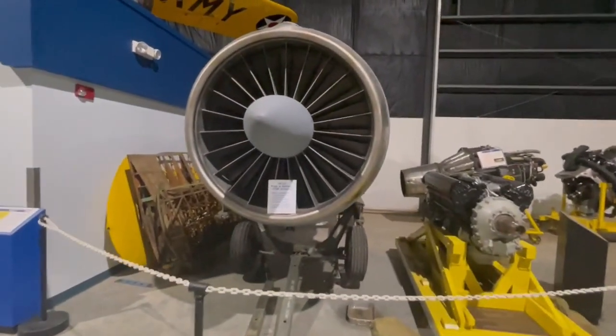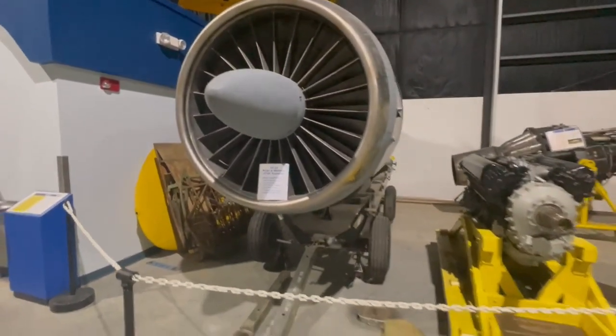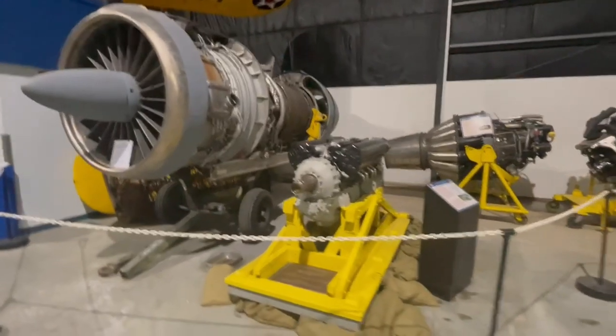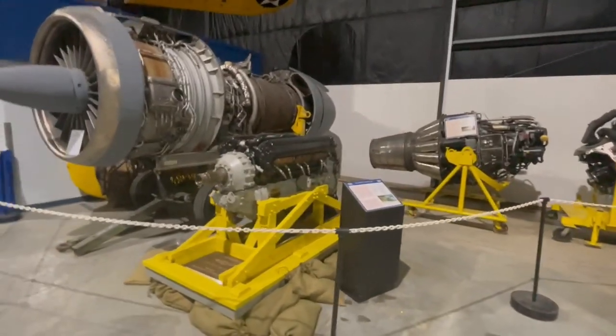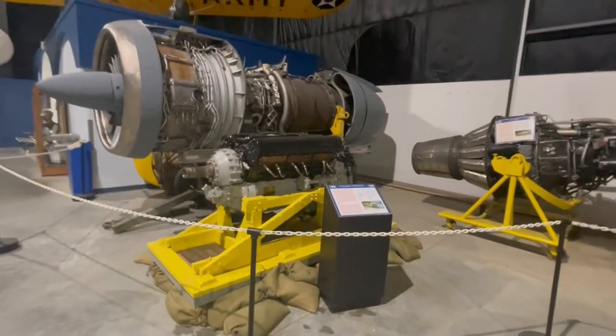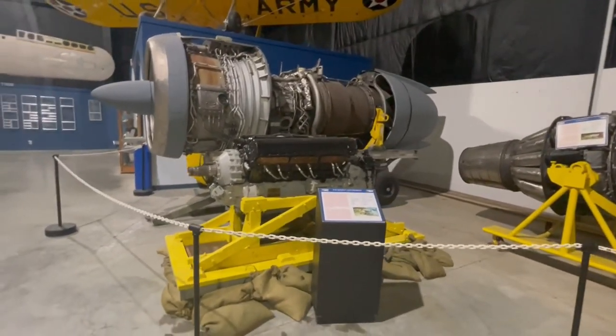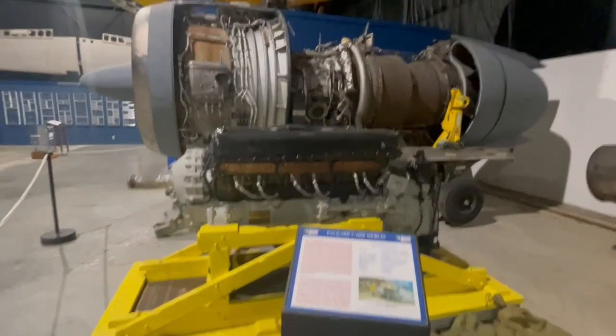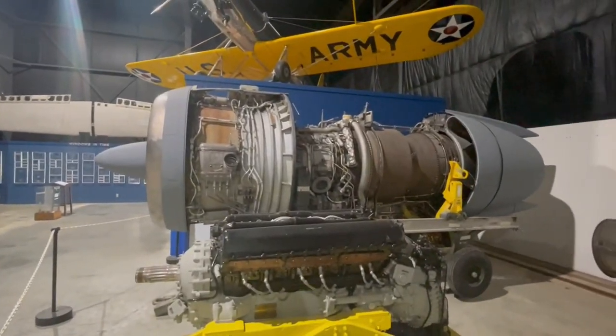What I love here is the TF-33, Pratt & Whitney JT-3D turbofan, versus the engine that powered the Packard V-1650 Merlin — this is the one that was in the P-51 Mustang — versus what is more modern.